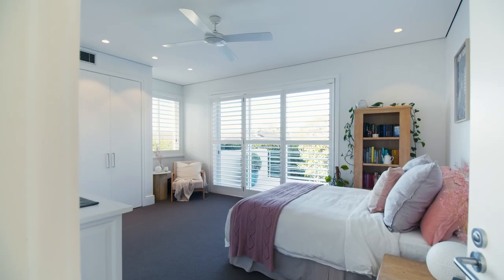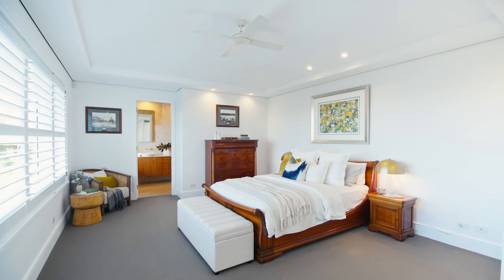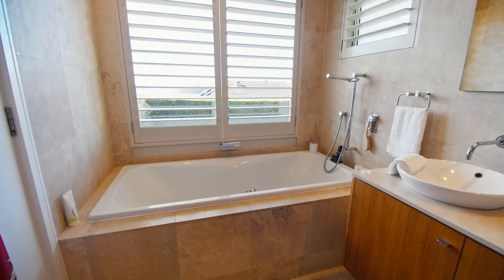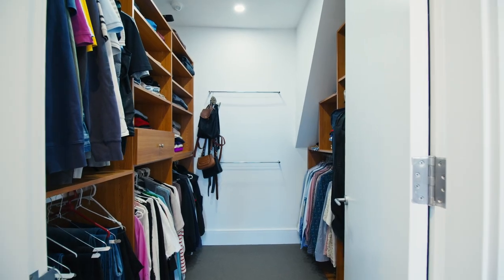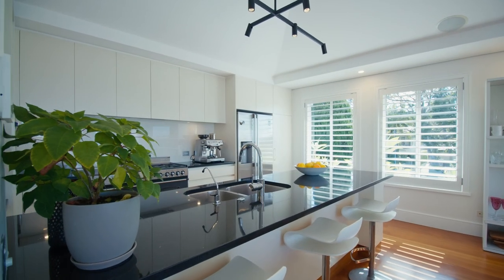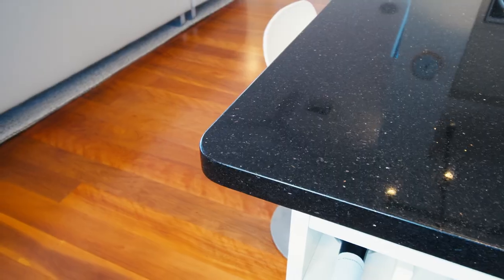The property has been designed to perfection, giving you large accommodation with five bedrooms all on the same level. The parents retreat enjoys its own wing, with just enough separation and boasting a luxury ensuite as well as a walk-in wardrobe. The fifth and guest bedroom also enjoys its own ensuite.